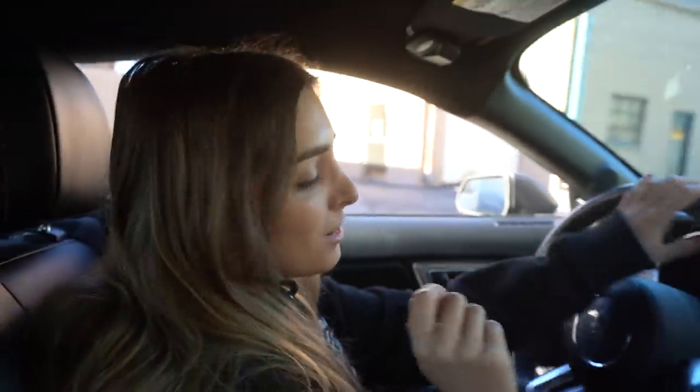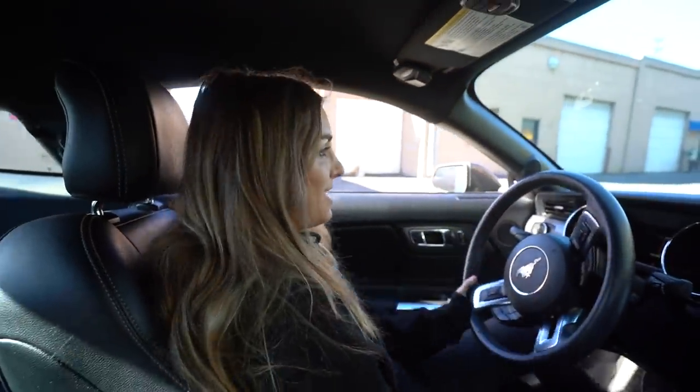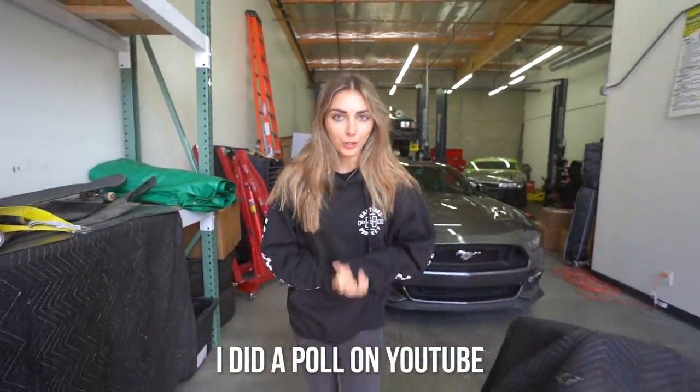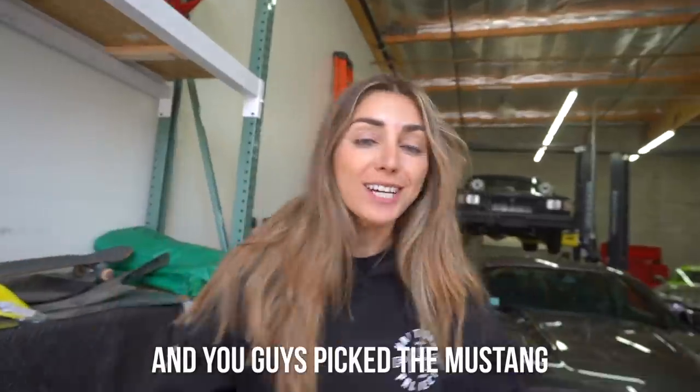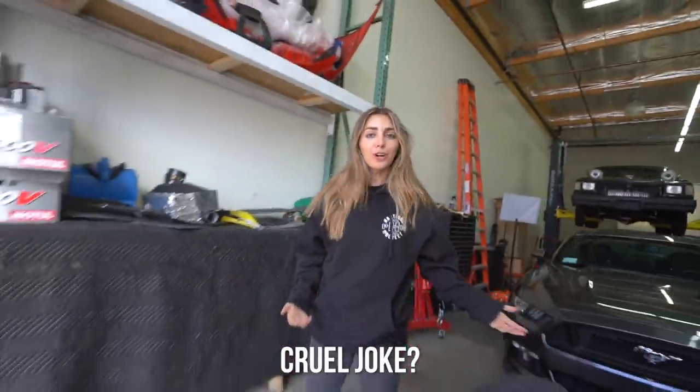After I tell you the plan, we'll never have to worry about traction control again. I did a poll on YouTube and asked you what build you wanted to see next, and you guys picked a Mustang build. Cruel joke? Maybe.